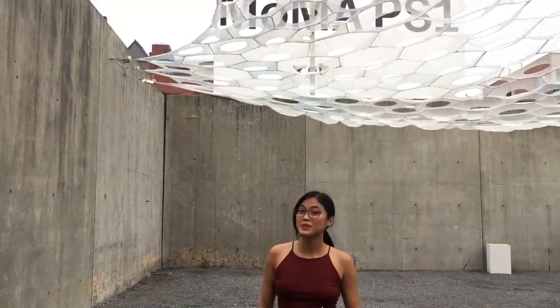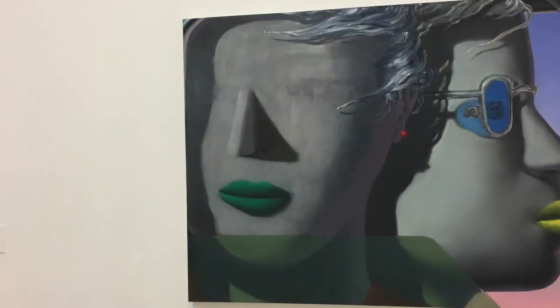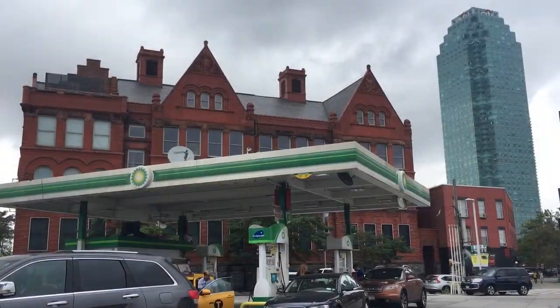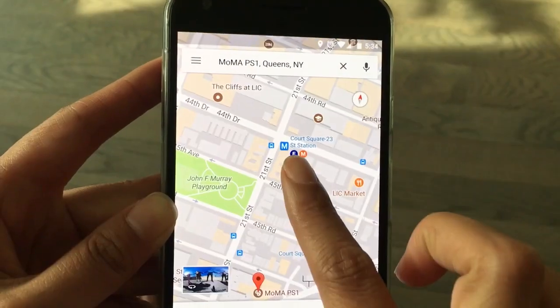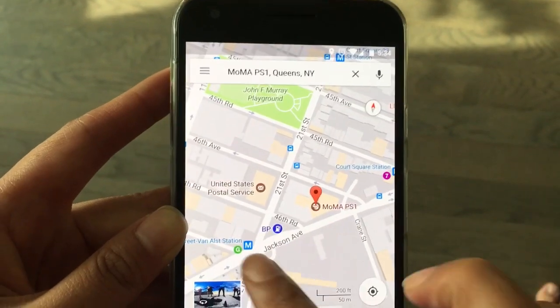Today, we are at MoMA PS1. MoMA PS1 is a contemporary art museum located in Long Island City. To get here, you can take the E, M, and 7 from Manhattan, or the G from Queens or Brooklyn.